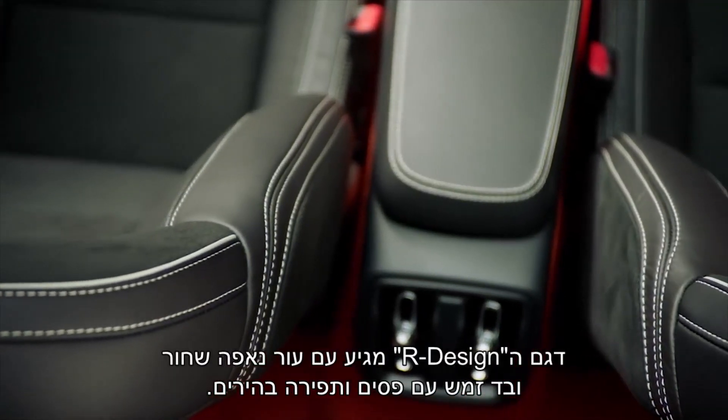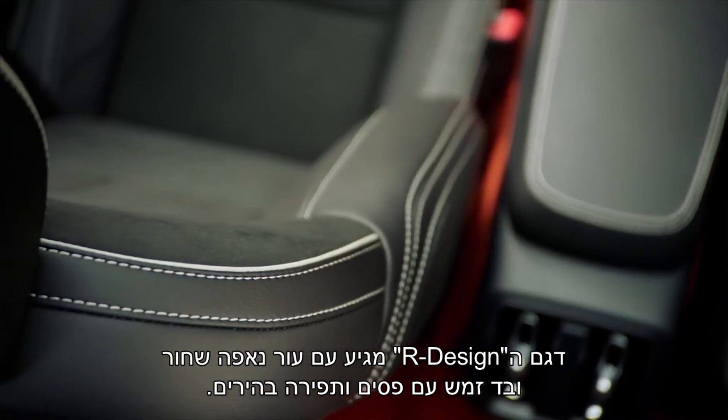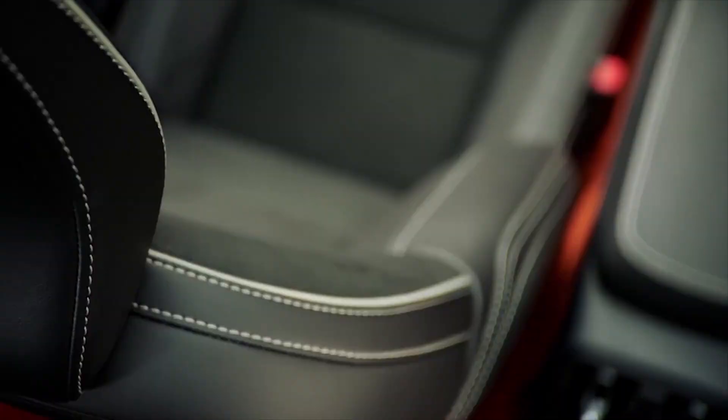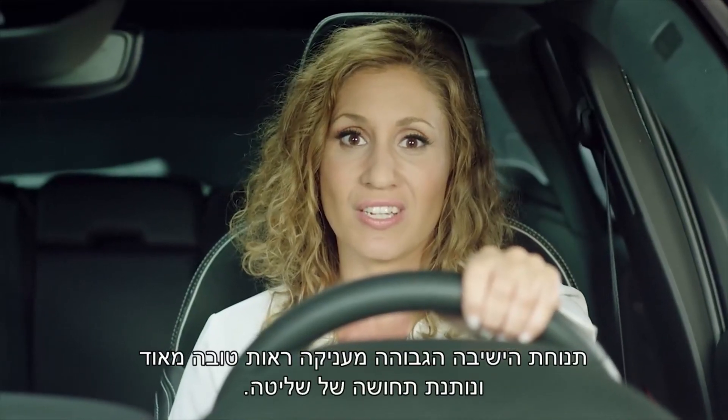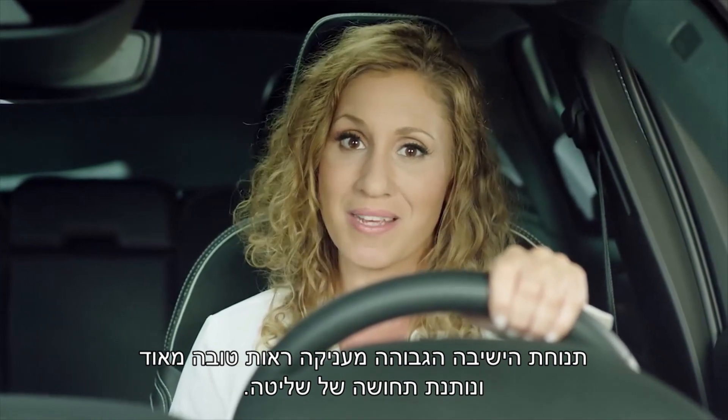This design execution is with charcoal nappa leather and new book textile, with blonde stitching and piping. The high seating position creates very good visibility and gives a sense of always being in command.